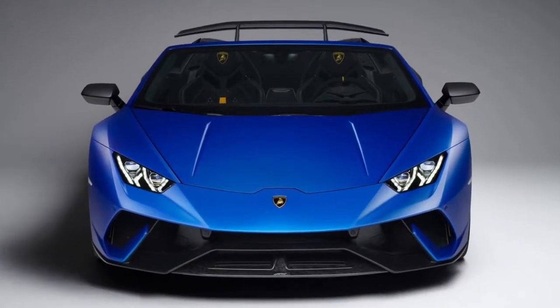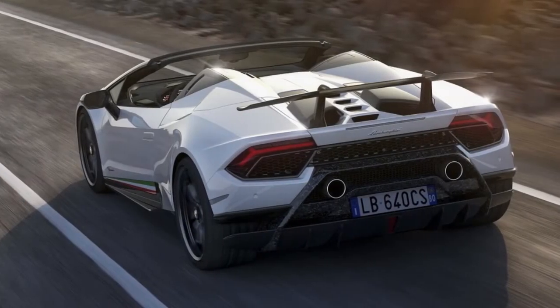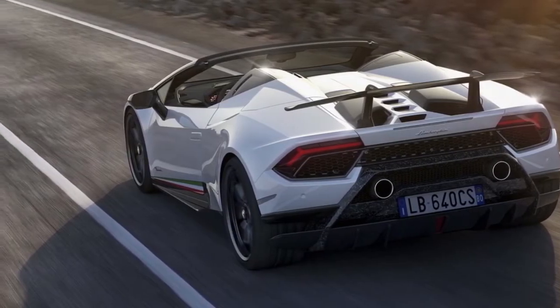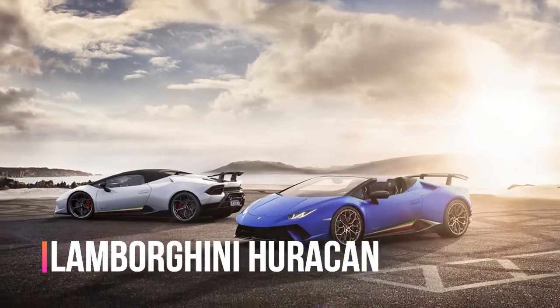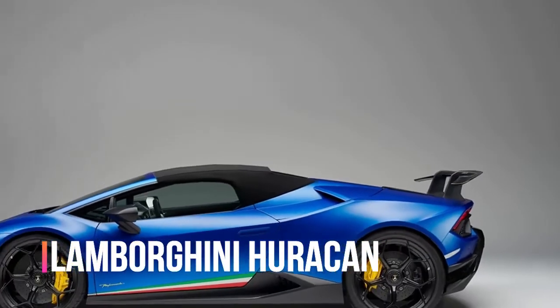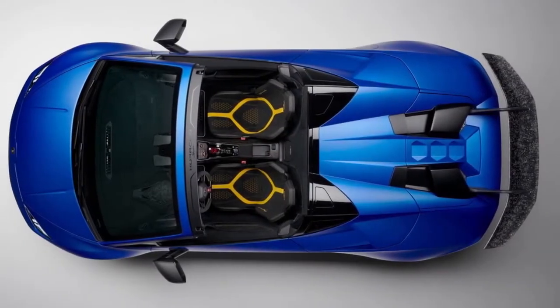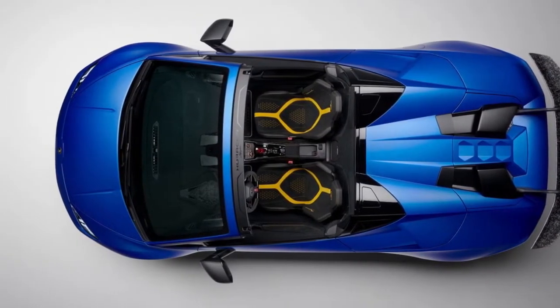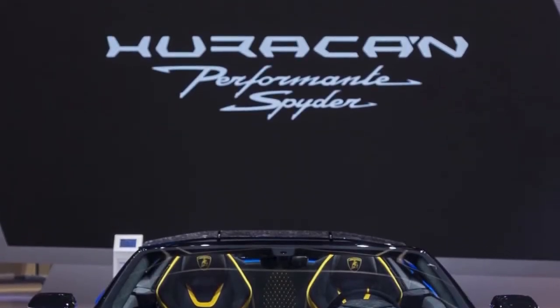The dynamic air framework that aided the Huracan Performance lap the Nurburgring in record time, the Lamborghini ALA system, additionally shows up on the Performance Spider and is unaffected by the new soft top. The framework alters the back wing and front splitter to give either expanded air stack or diminished drag, boosting cornering speed in twisty areas of the track and taking into account better speed down the straights.